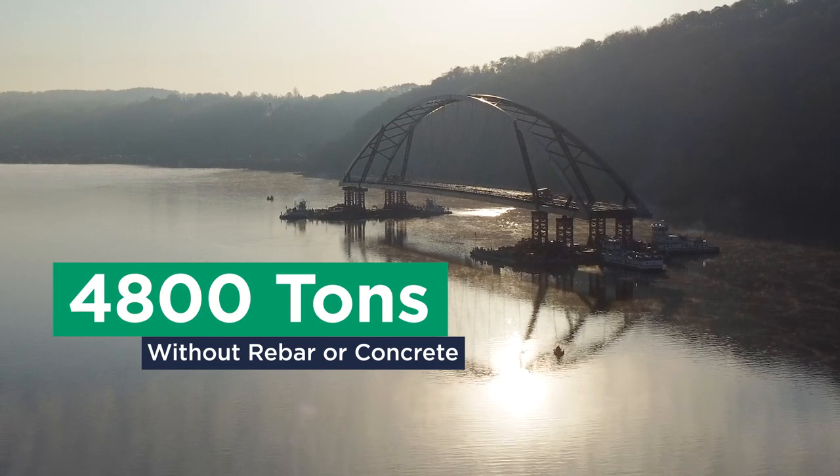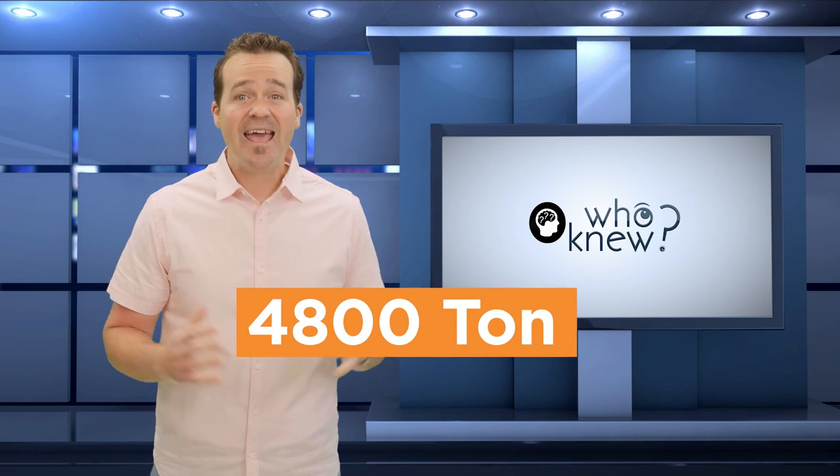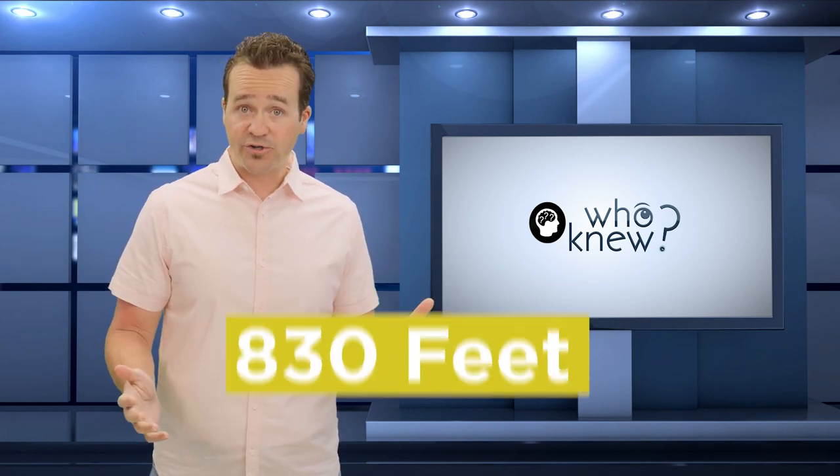And that's without rebar or concrete — just the structure itself. So how do you lift a 4,800-ton, 830-feet-long bridge structure from a barge?